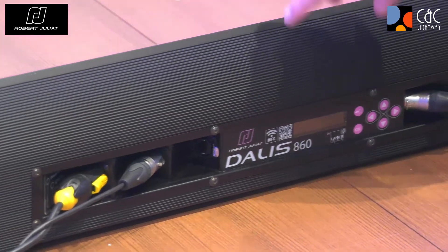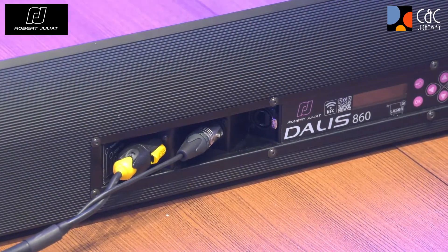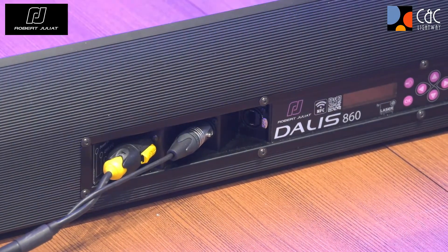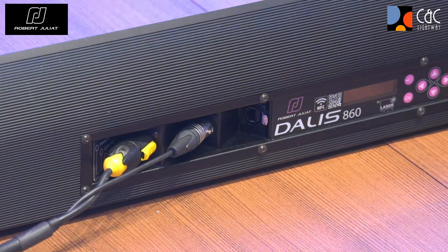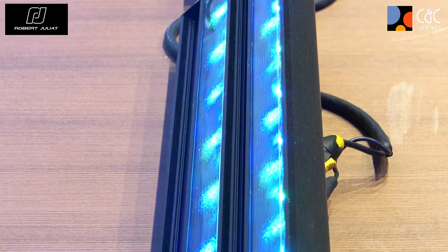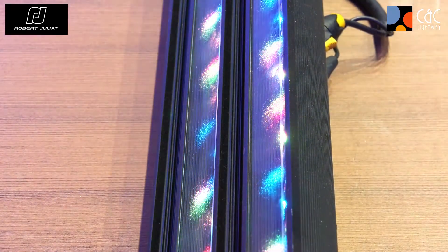There is also a connector for Ethernet, which is for the RDM connection. This is a very nice design LED bar, compatible with all cyclorama applications. Inside the software we also have sensors, so we can read the horizontal and vertical position — which can help in a theater to achieve the exact same vertical and horizontal positioning of the cyclorama light.